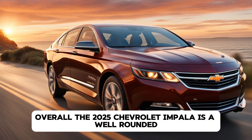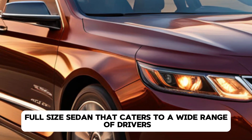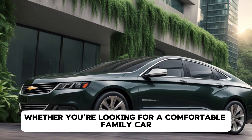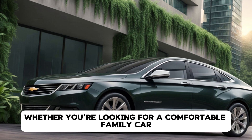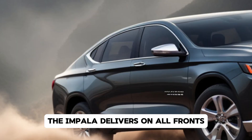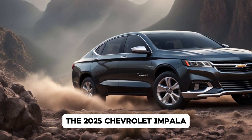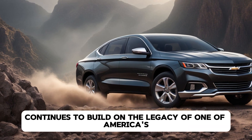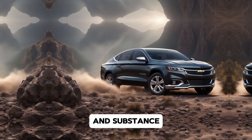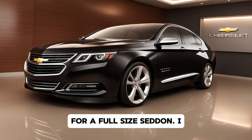Overall, the 2025 Chevrolet Impala is a well-rounded full-size sedan that caters to a wide range of drivers. Its combination of style, comfort, performance, and technology makes it a standout option in its segment. Whether you're looking for a comfortable family car, a reliable commuter, or a stylish vehicle for weekend getaways, the Impala delivers on all fronts. With its impressive array of features and capabilities, the 2025 Chevrolet Impala continues to build on the legacy of one of America's most iconic sedans — a car that offers both sophistication and substance, making it a top contender for anyone in the market for a full-size sedan.